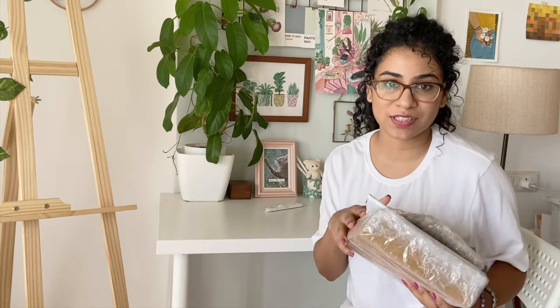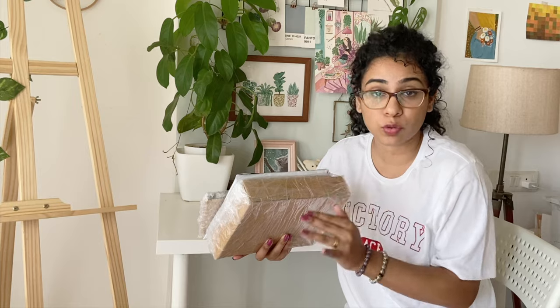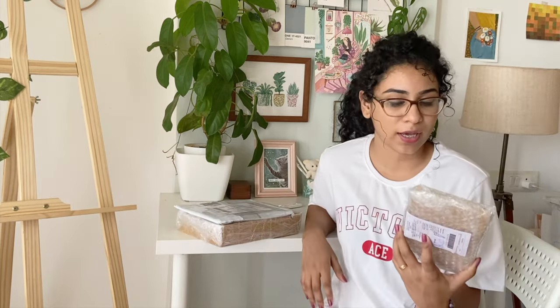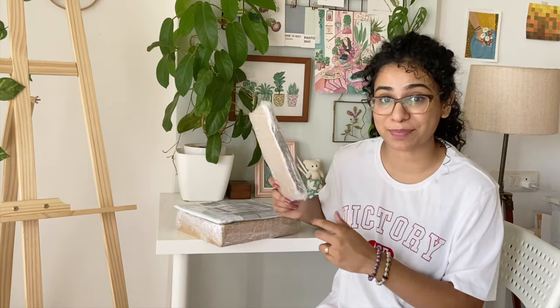I've received all three packages and it's been around four or five days since I placed the order. I really didn't expect the delivery to be so quick, so I'm really happy with that. I'm really excited to have a look at these products, so let's open them up now.